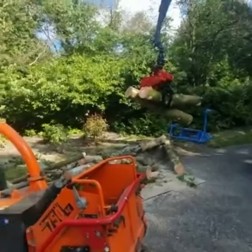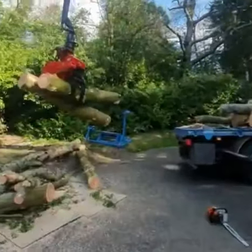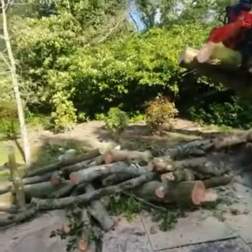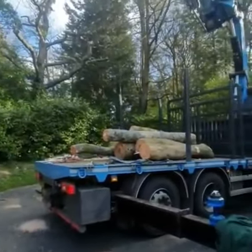Here we are, one and a half hours later. All those ashes are on the ground and chipped, and just starting to load the timber. Should get most of that on with a bit of luck - it's a bit of a mess at the moment - but we'll move on to the dead oak.